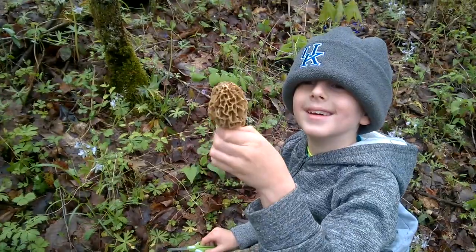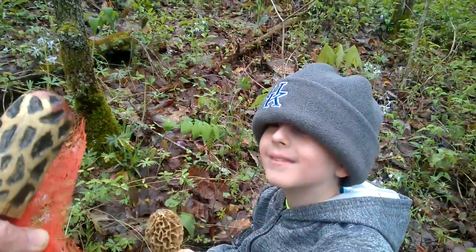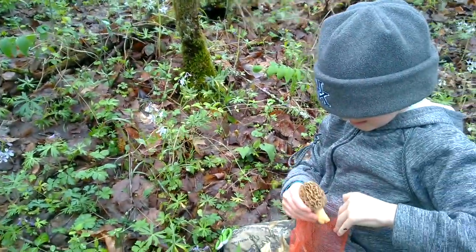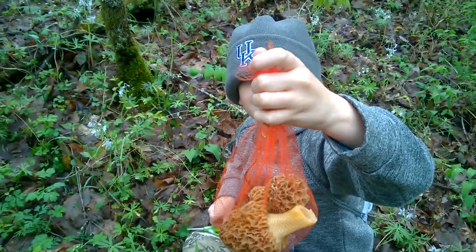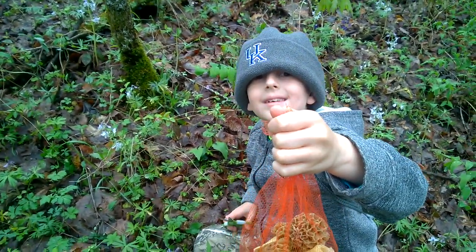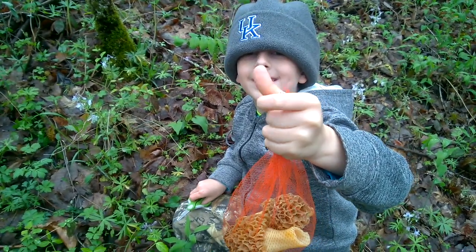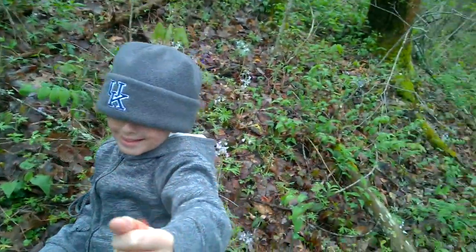This one's really good. We got a good find this time. Three morels, all pretty huge, in less than an hour — about 10 minutes! Whoa. Let me have that bag.